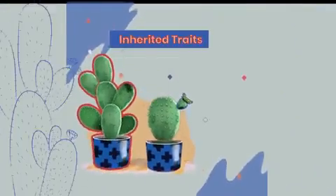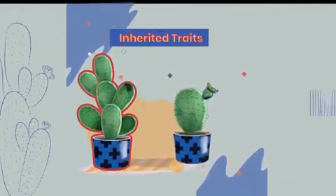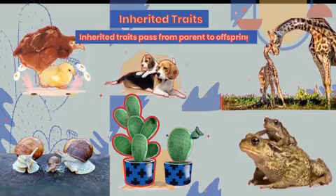So the plants are similar, but not the same. And that's because the parent plant has passed on some traits to its offspring. That is called inheritance.